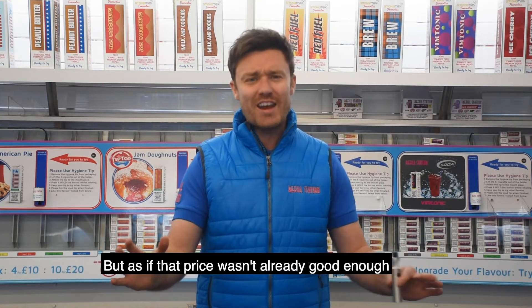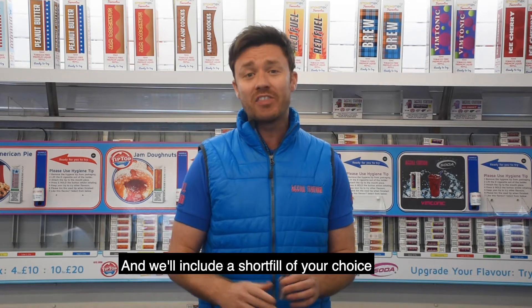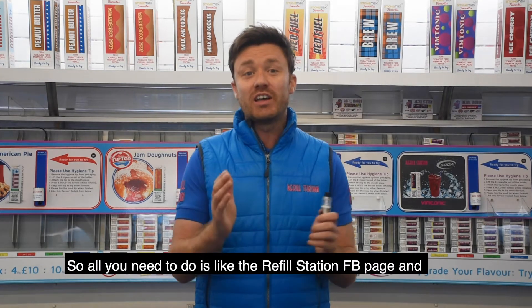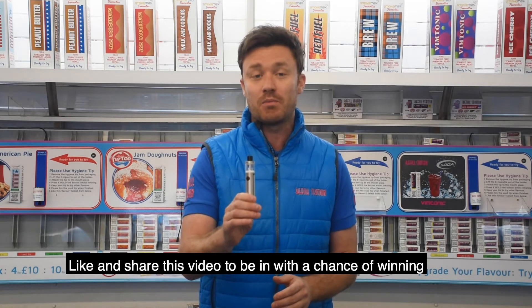But as if that price wasn't already good enough, we're going to give away three of these absolutely free, and we'll include a short fill of your choice. So all you need to do is like the Refill Station Facebook page, and like and share this post to be in with a chance of winning.